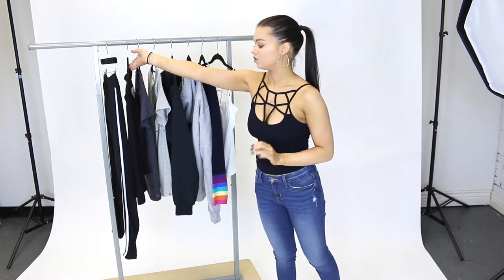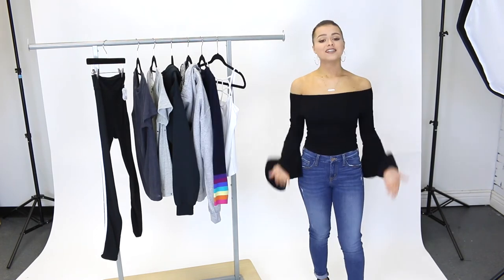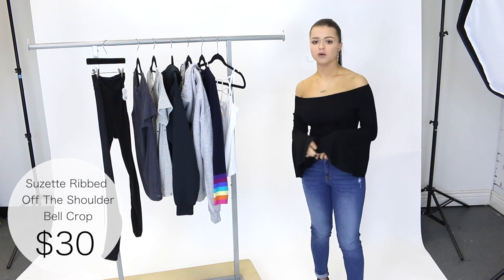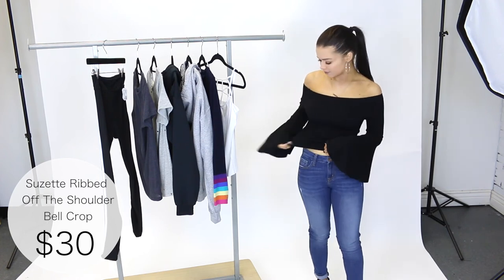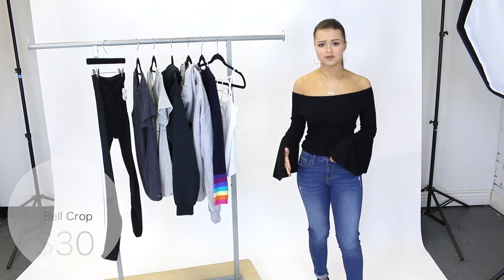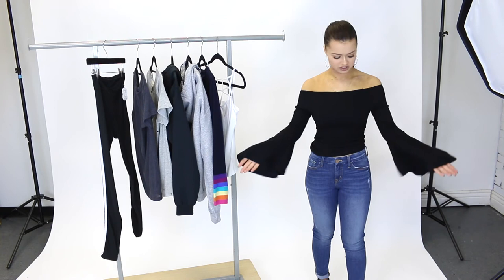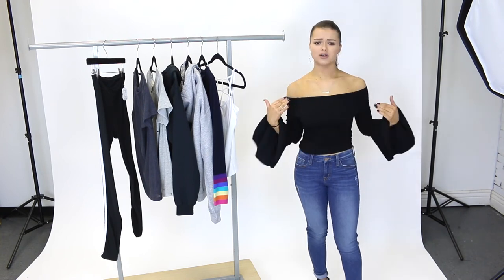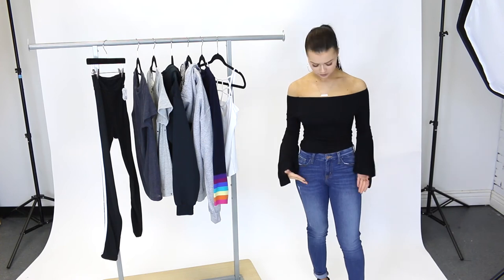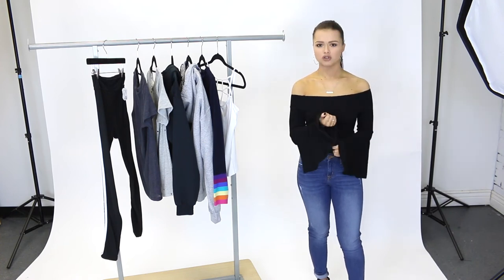The next piece that I want to share with you guys is this ribbed crop top by Suzette. I'm very excited to try this one on. So this is a one size and it fits me really well. I usually wear a size extra small or a small. But as you can see the material is super stretchy, so it will fit a lot of different sizes and body types. But how gorgeous is this shirt? I love the bell sleeves, it is so different, so pretty — especially with the off the shoulder. It really just makes you look so effortless. You can pair this with so many different bottoms. Throw it on with a pair of heels and you're ready for a night out and you're going to be so comfortable.